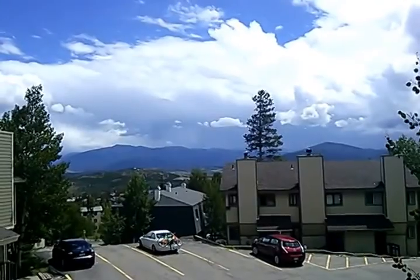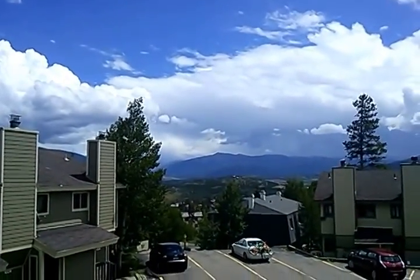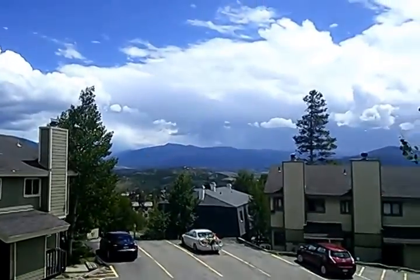We've got a bit of a view of the Keystone ski area and towards the Continental Divide. It's kind of a stormy afternoon so hard to see, but there is a view there.